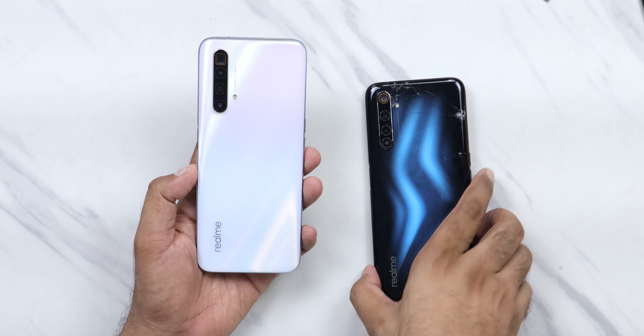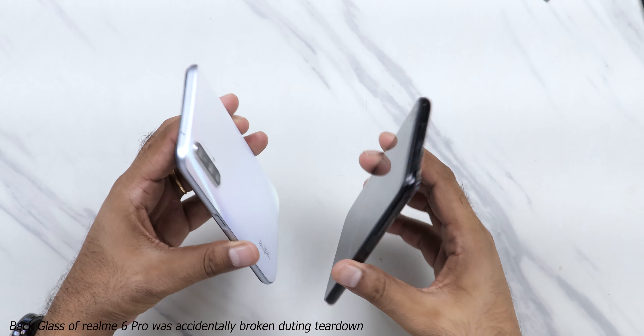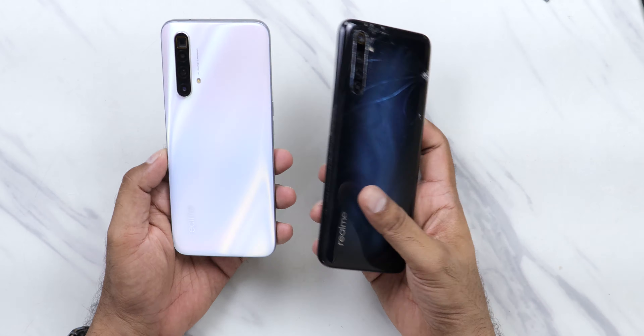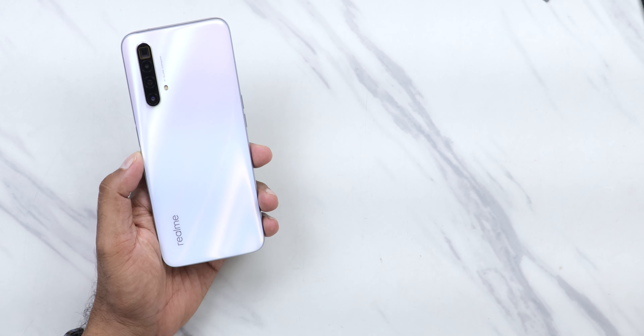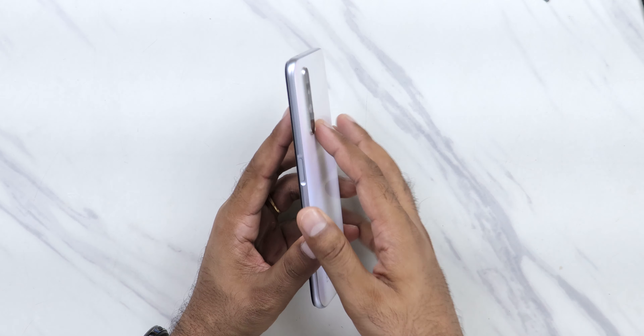For reference, if you want to know how this device feels in hand — if you have access to the Realme 6 Pro, try it out. This device has similar dimensions to the Realme 6 Pro: similar weight at 202 grams, similar height, and similar display size. Except for the internals, everything is kept similar, so holding a Realme 6 Pro gives you a good idea of how the X3 will feel.